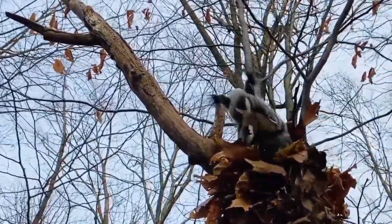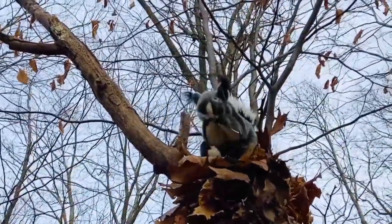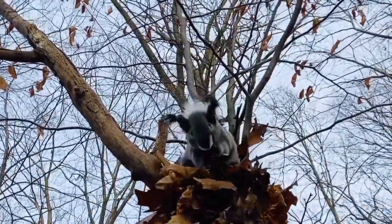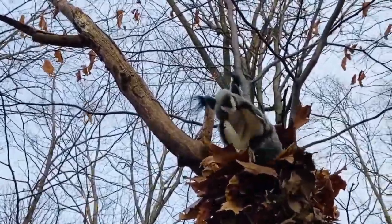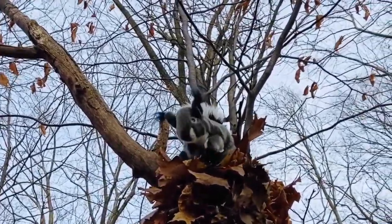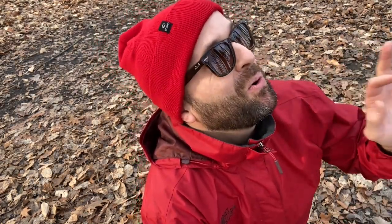Yes, indeed. My squirrel's nest is called a dray. They're usually built on the outside of trees, about 30 feet off the ground, where the branches come together. Really? Tell me more. My nest is made of a ball of loosely woven twigs, leaves, and grasses. Very stylish. Very chic. And here I thought squirrels lived in an old log this whole time.